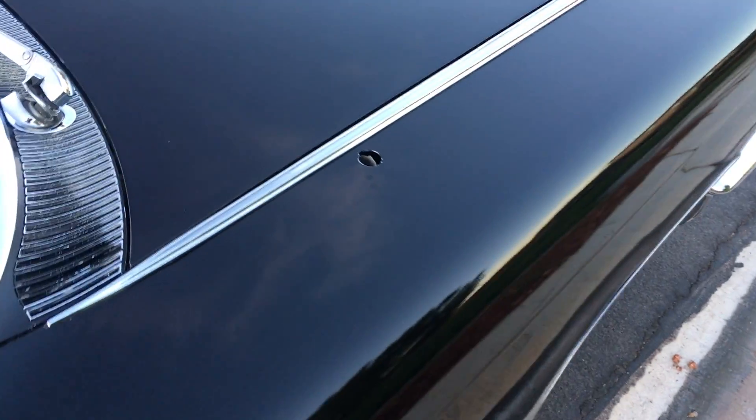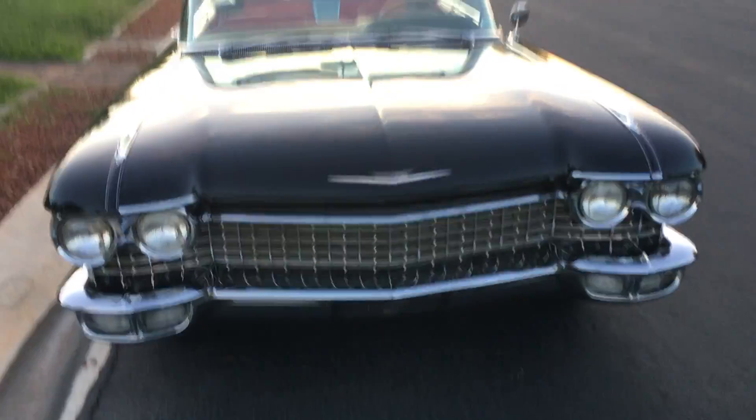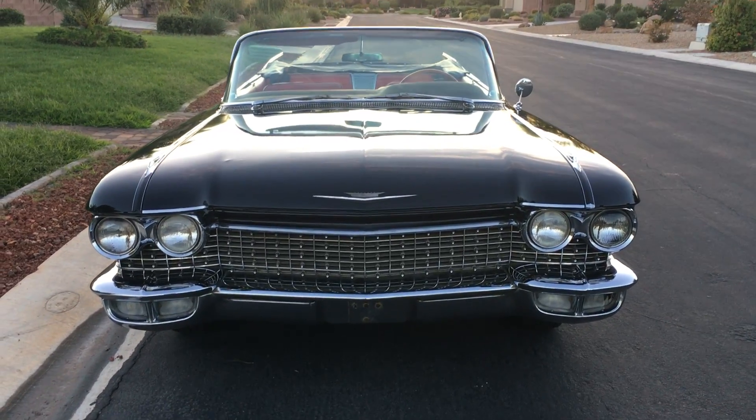The antenna is missing — it was missing when I got it. I haven't bothered to find one and put it on; I don't really care. It actually looks better without it, but for an original car someone would probably want to put the antenna on eventually.